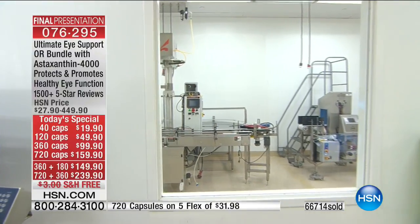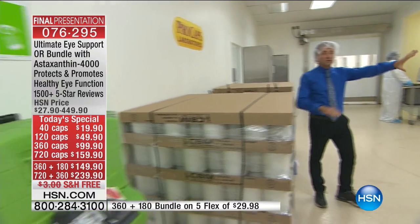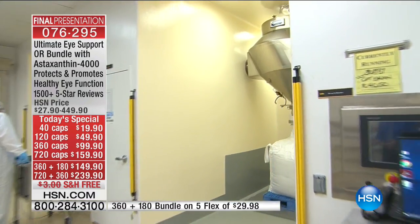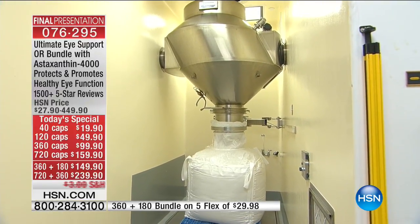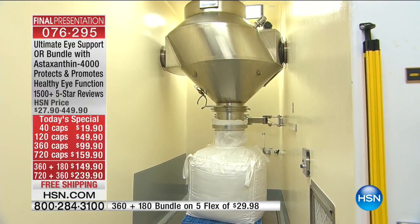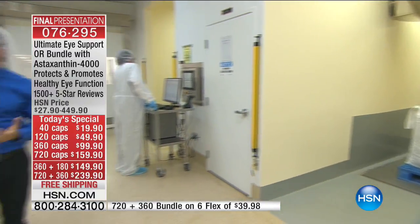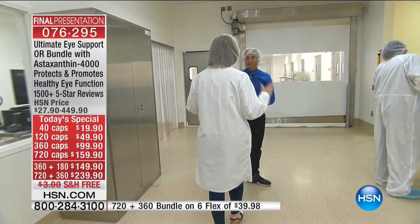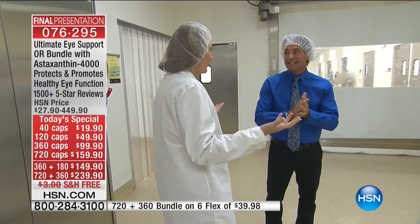As we walk through this hallway, these blenders to my left are new versions. Originally we had V-blenders — shaped like a V — but we now use these more cylindrical blenders because they work more efficiently. When you talk about millions and millions of capsules, this is the only way you can possibly do it. Over the years, we make billions of capsules, so you need these huge blenders to be mixing these ingredients.